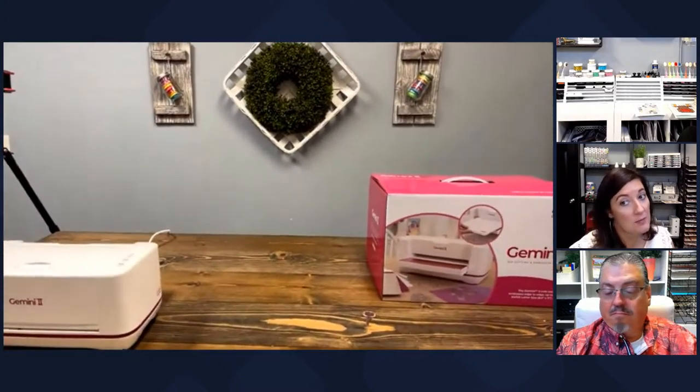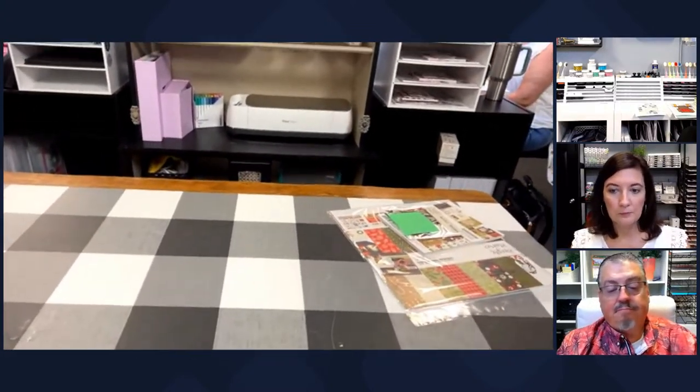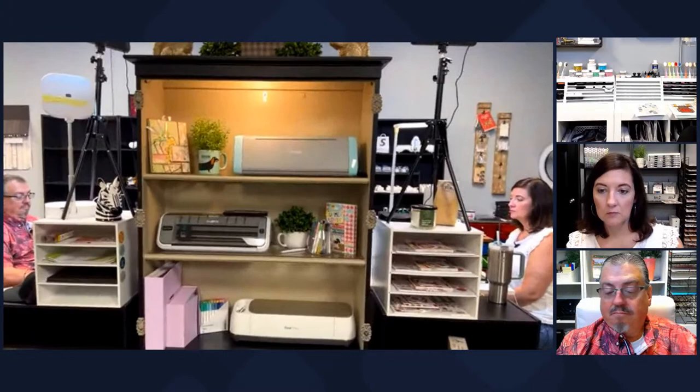This is our other filming spot - this is where we work from the big table. When you see us on lives doing folios, this is where we're working. Sometimes we do tutorials here, like our demo for the Gemini 2. This is a set - if I'm going to film here I can come in without the tripod. We moved to the bigger space because we literally had all this stuff crammed into the little room. This section gives us an extra filming space if we ever need to film a Cricut or Scan-N-Cut.